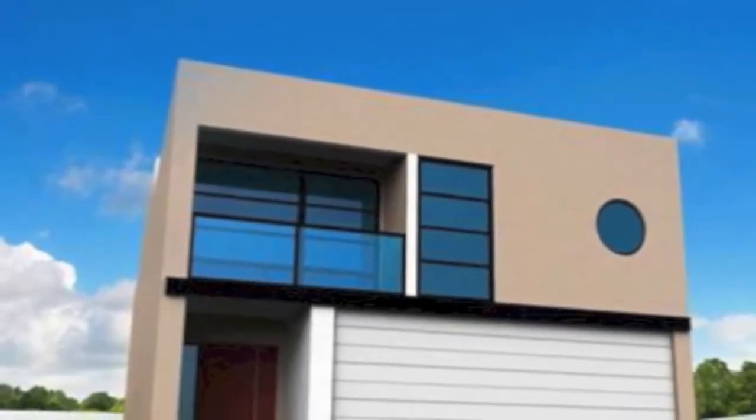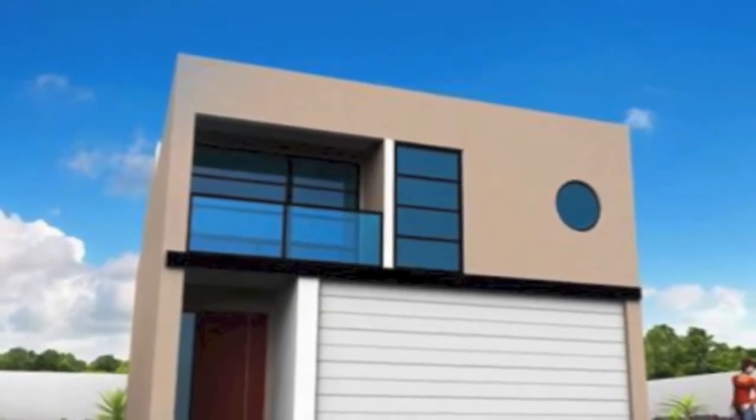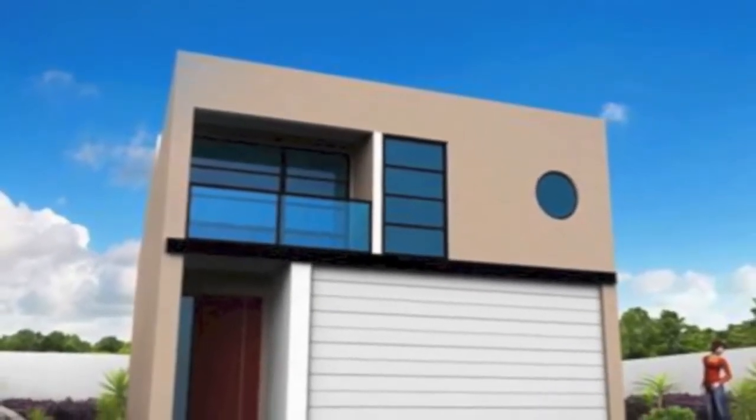The master bedroom has a stylish en-suite, spacious walk-in robe, and an opening outdoor balcony where you have glimpses of one of Paterson Lake's marinas.